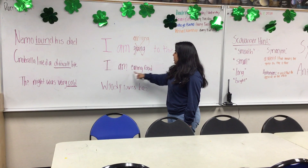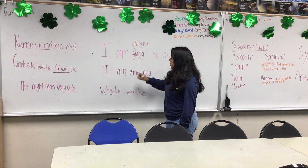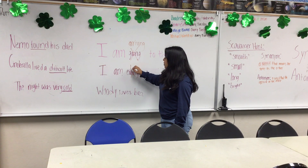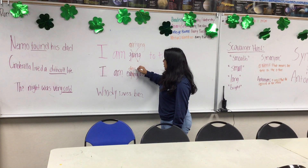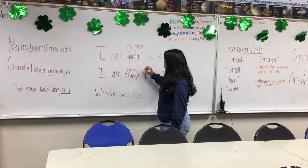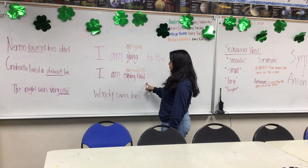And then we have "I am eating food." With this, we're going to change "eating" to an antonym. So "eating" would become "drinking" because drinking is the opposite of eating. And we're also going to change "food" to "juice" so that it makes sense, because you can't drink food.